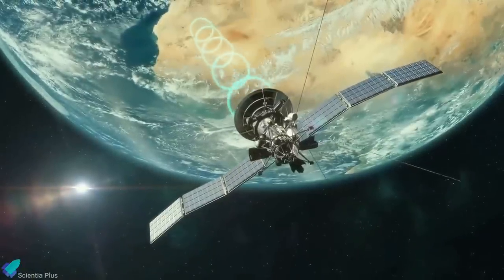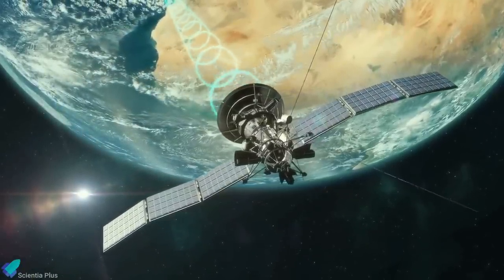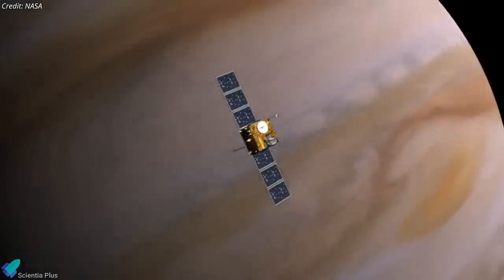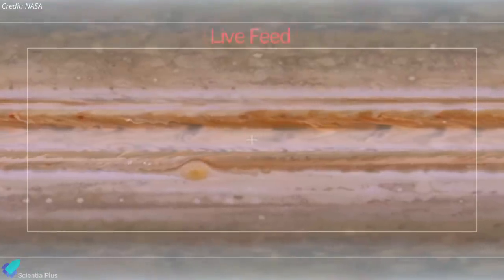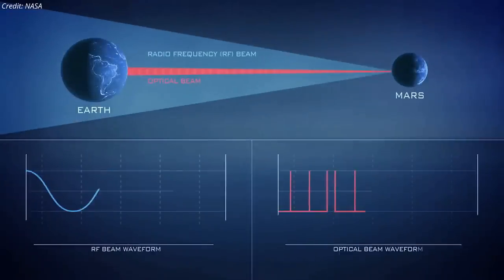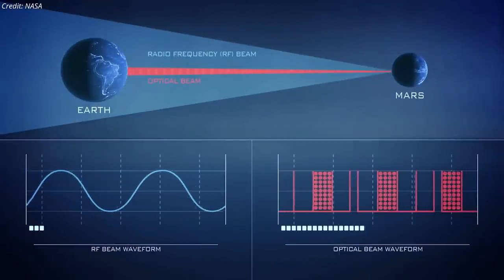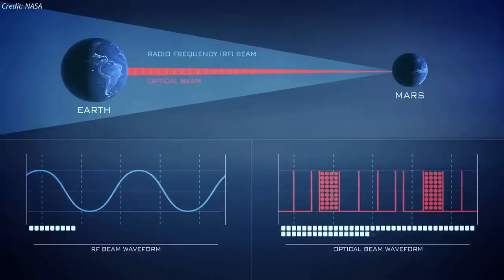Currently, most NASA missions use radio frequency communications to send data to and from spacecraft. However, as space missions generate and collect more data, the need for enhanced communications capabilities becomes paramount. Optical communications are one of these enhancements and will provide significant benefits for missions, including bandwidth increases of 10 to 100 times more than radio frequency systems.